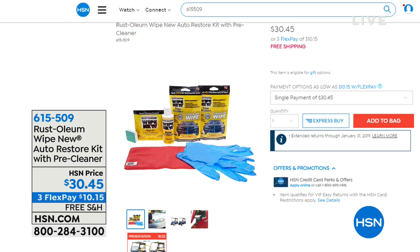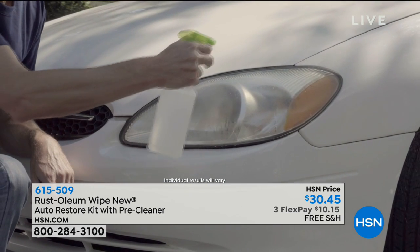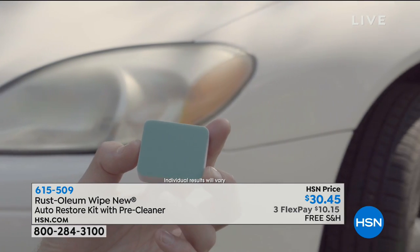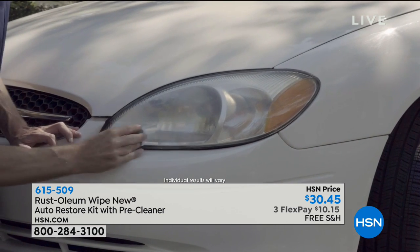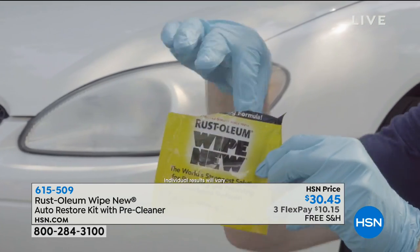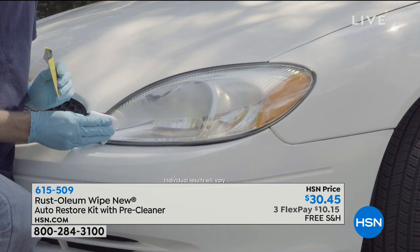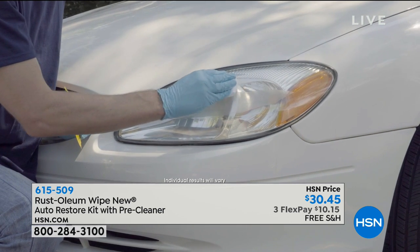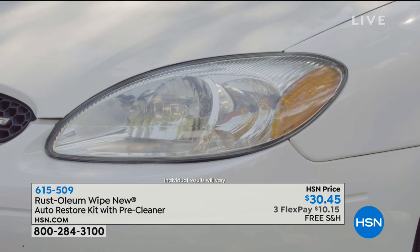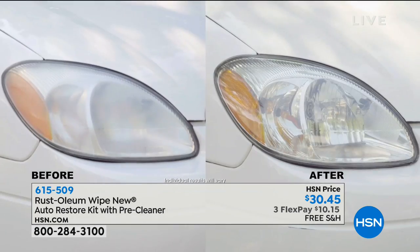I paid somebody to do my fog lamps and I will never do that again — I'll always use Rustoleum because it really restores back to original manufacturer clarity in your fog lights. This is the time of year with rain, snow, and sleet — you've got to have clear lights. We're going to show you how this works at home to bring your automobile back to life. It's really easy to use, even I can do it.